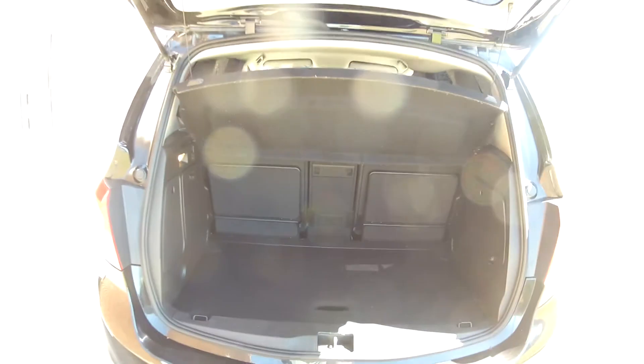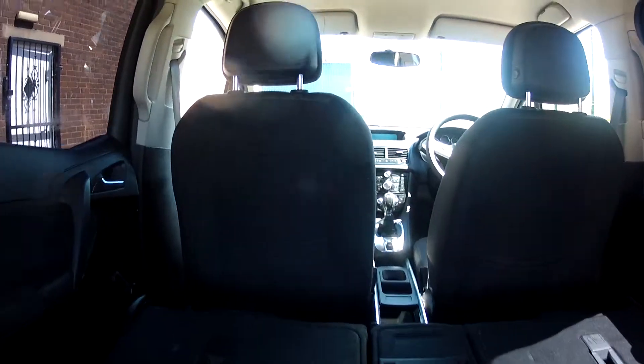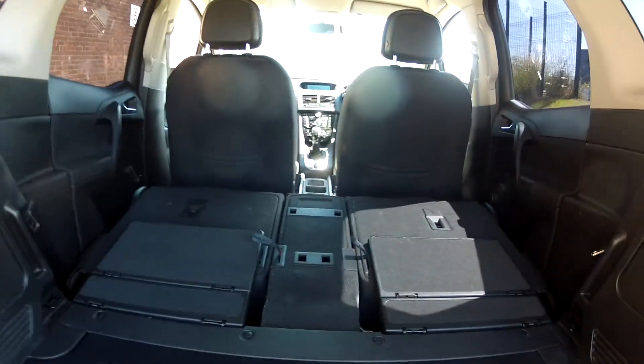If you need extra space, fold those rear seats down and the boot really opens up. So if you are out and about buying yourself a new TV, you can certainly make room in the car in order to get it home.